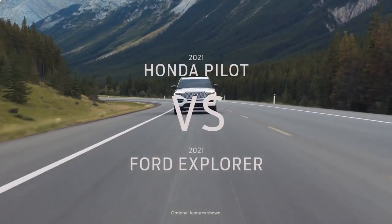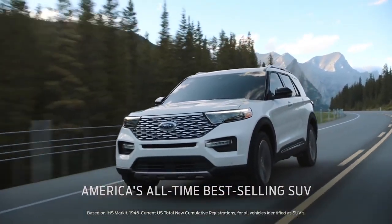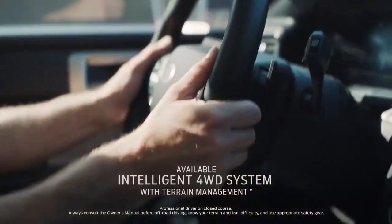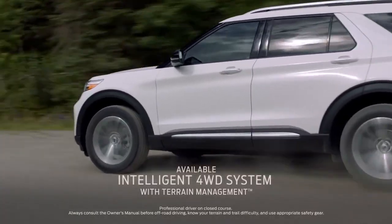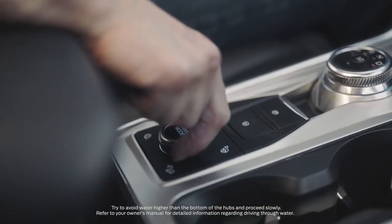Shopping Honda Pilot? Compare it with Ford Explorer, America's all-time best-selling SUV. It has intelligent four-wheel drive with terrain management system — that's seven modes to help handle virtually any kind of terrain.